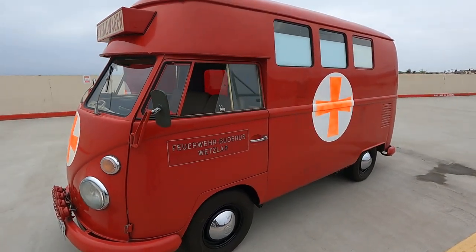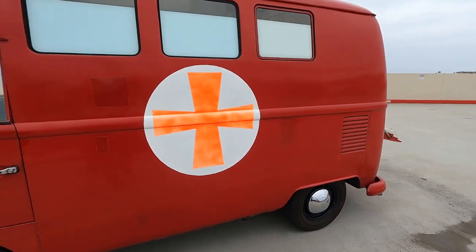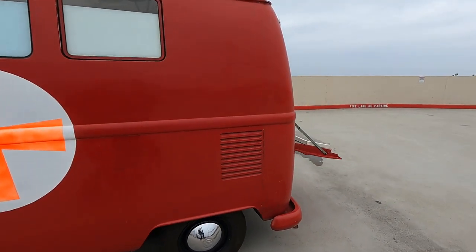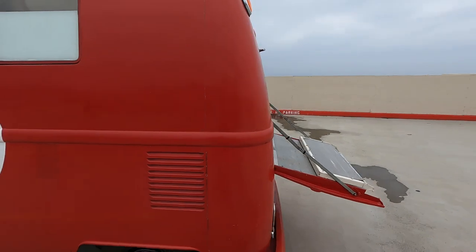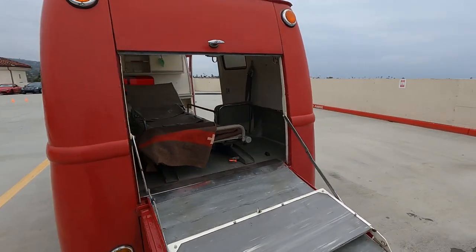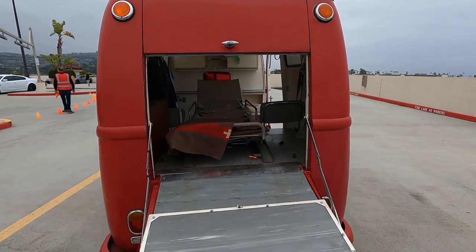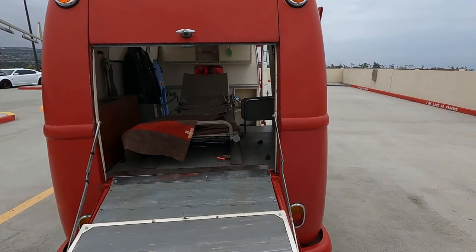How did you come to own this incredible thing? I'm very fortunate to have some friends on the other side of the world. The gentleman that actually had this was very, very kind, and we became friends, made a deal, and he said he wanted to have his car come over here and be seen rather than sit in a museum — so that's why I'm here at Cars & Coffee.